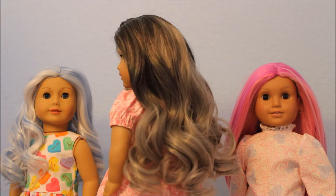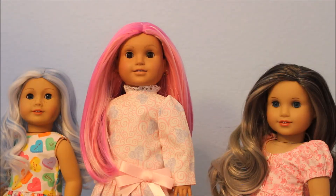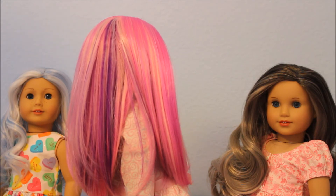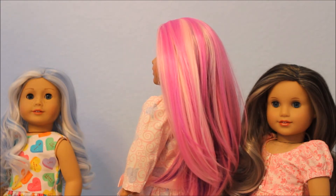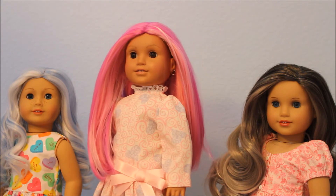This one is called Pretty in Pink, which of course is going to be pink — there are a few shades. If you want to see more about each individual wig, that's in another video with the haul opening. This wig is on a Josefina model right now.